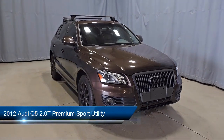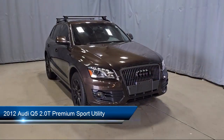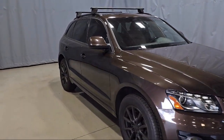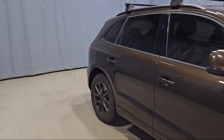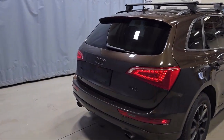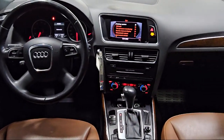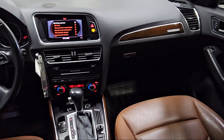It comes equipped with wood door panel insert, wood console insert, keyless entry, wood dashboard insert, rain-sensitive windshield wipers, roof rack, leather steering wheel with auto tilt-away, speed-sensing steering, rear spoiler, outside temperature display, and much more!